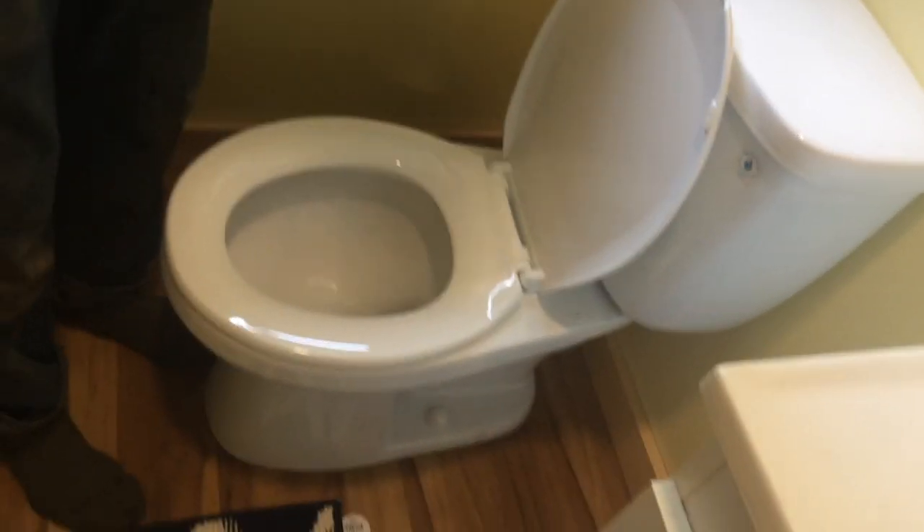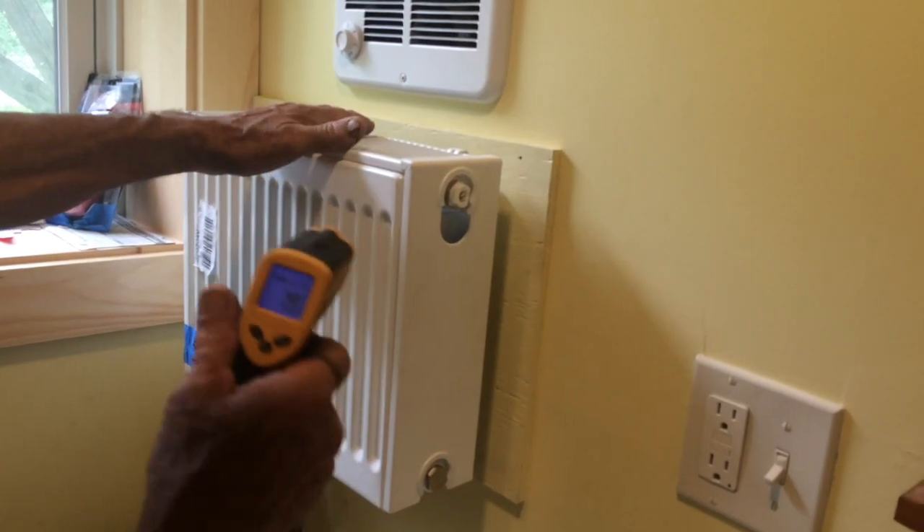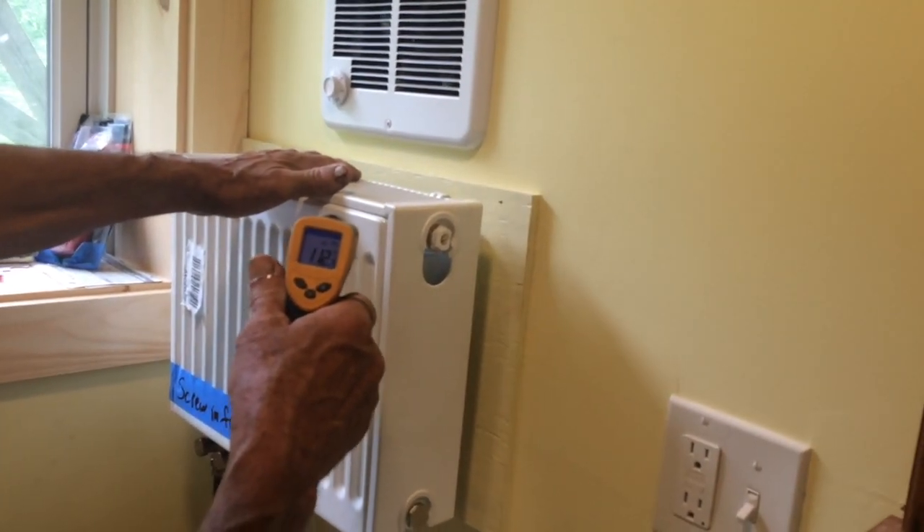This is the toilet — toilet works. A little radiator for the bathroom, and that is working too — 110 degrees.